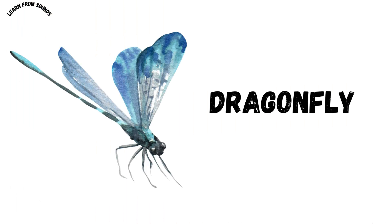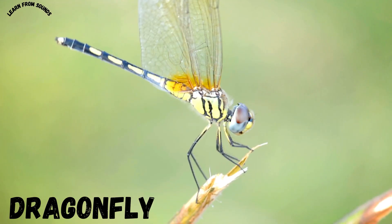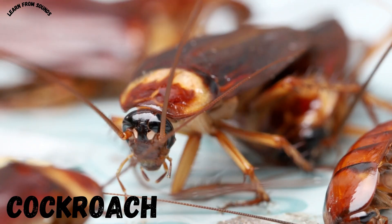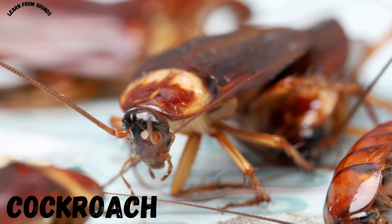This is a dragonfly. Dragonflies fly quickly and have big wings and eyes. This is a cockroach. Cockroaches are fast running insects that hide in dark places.